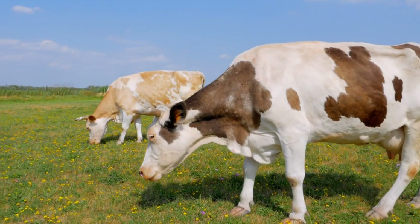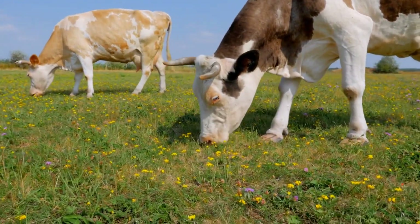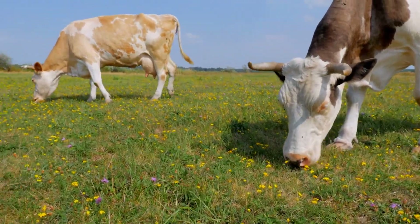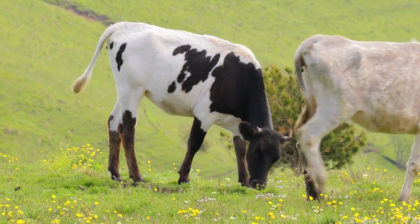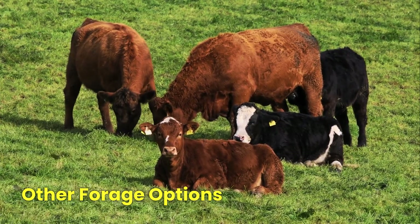Legume-based forages help cattle grow faster, produce more milk, and stay healthier, all while improving soil fertility. But what about other forage options? Let's explore some alternative feed sources that can supplement your cattle's diet.